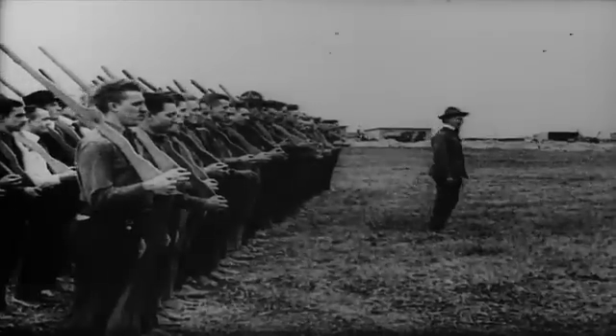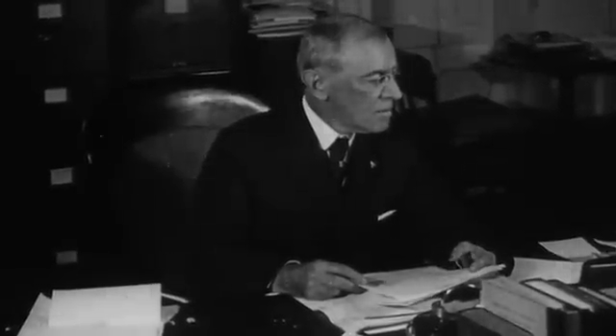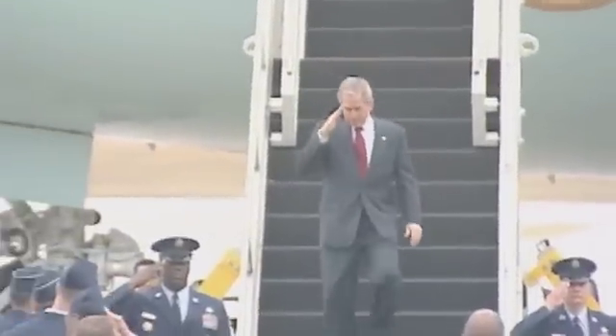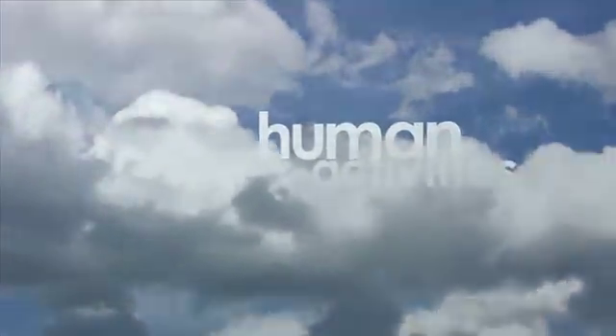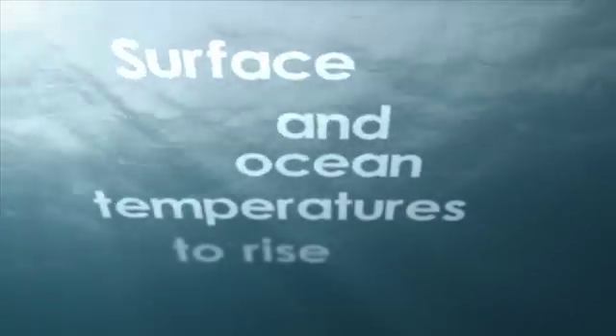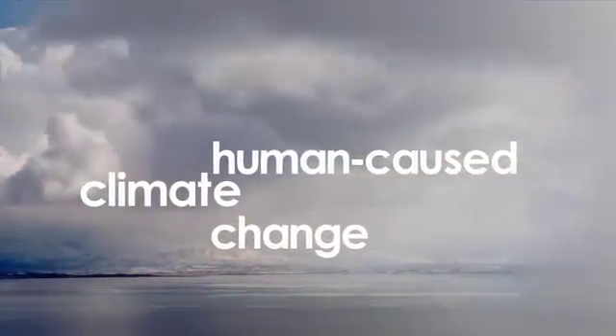Some 50 years later, when Woodrow Wilson wanted advice about military preparedness, it was once again the academy he turned to. And when President George W. Bush wanted impartial advice on the reality of climate change, it was the academy he asked to do a new assessment. Their report included a prominent skeptic, but still it concluded: greenhouse gases are accumulating in Earth's atmosphere as a result of human activities, causing surface air temperatures and subsurface ocean temperatures to rise. We cannot rule out that some significant part of these changes is also a reflection of natural variability, but the committee generally agrees with the assessment of human-caused climate change presented in the IPCC report.